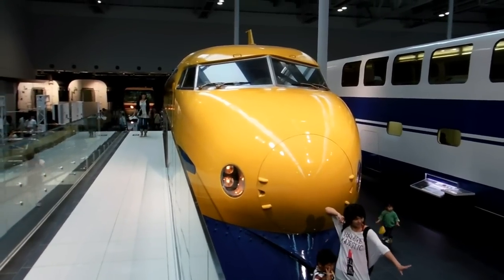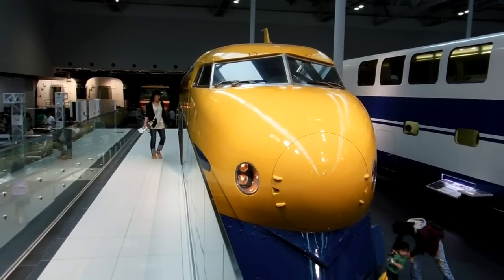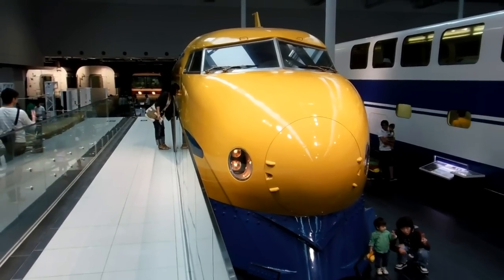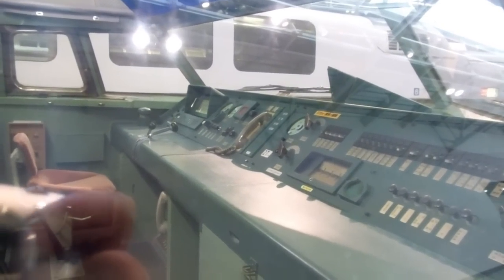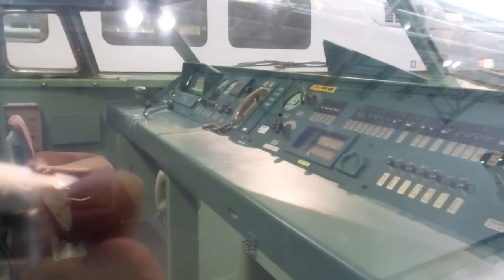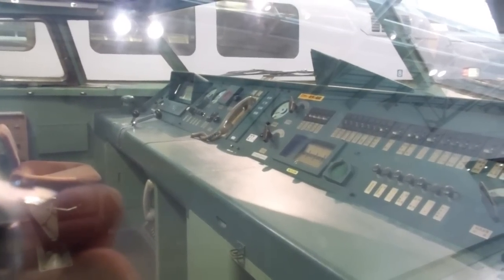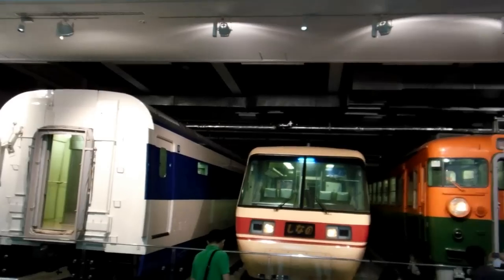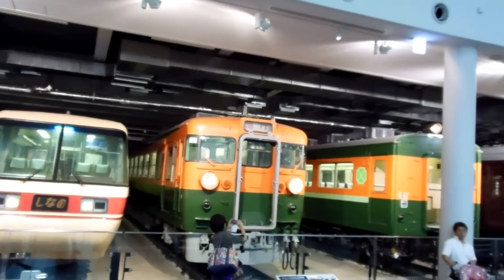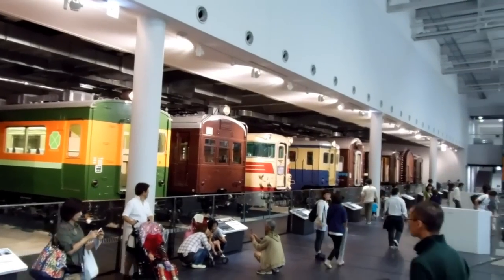This is actually a maintenance train for laying the rocks — the little rocks that go between the tracks — and other maintenance. All in amazing condition; they really look like they've just been driven in and parked. This is the second row at the back, and again the oldest ones are on the right-hand side and the newer ones on the left.